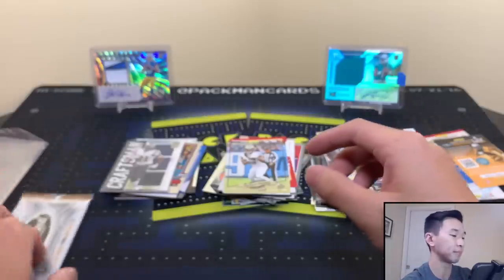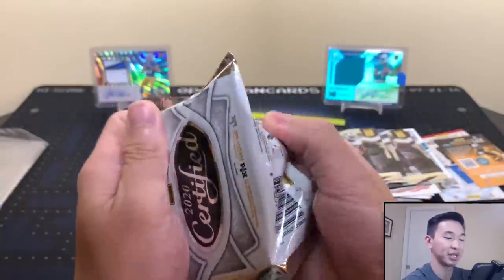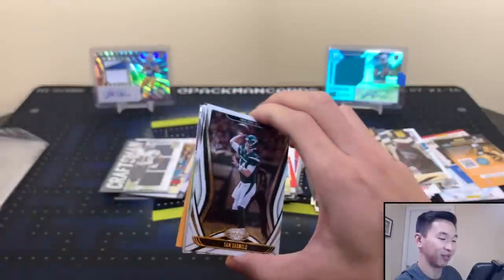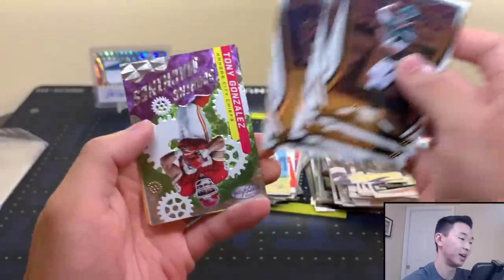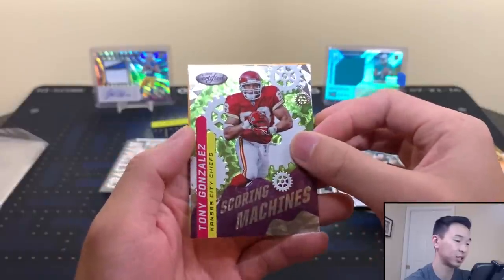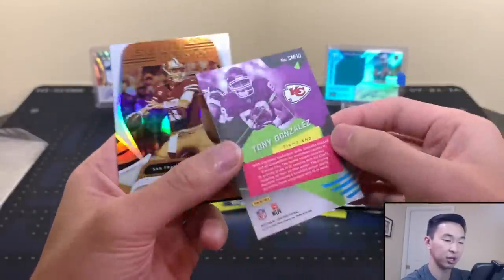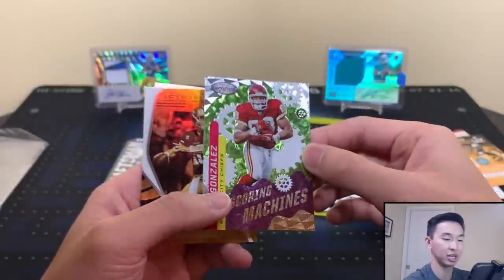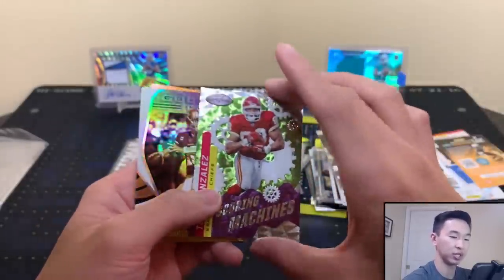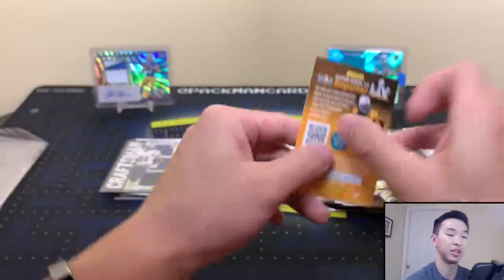That leaves Certified — the cherry on top. Come on, make it four hits! Sam Darnold — Jets, help him out. Scoring Machines Tony Gonzalez, thick card. Nice — I've actually never seen this one before, pretty really nice design. Jimmy G gold team. And Kid Reporter — that finishes it for our high-end box!